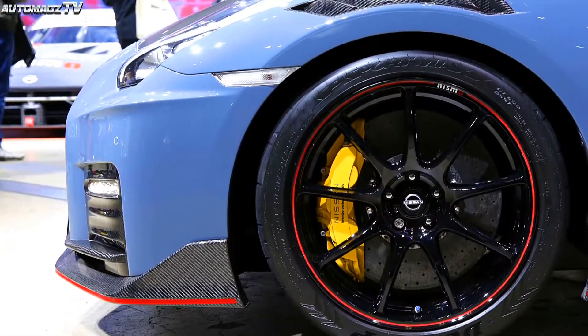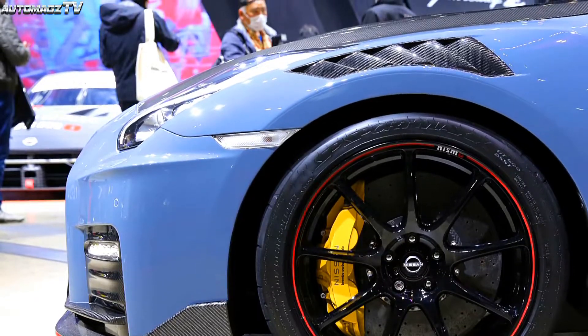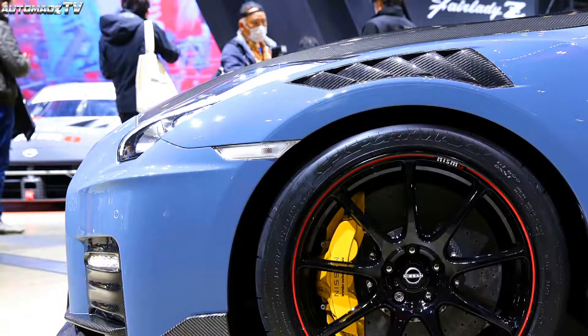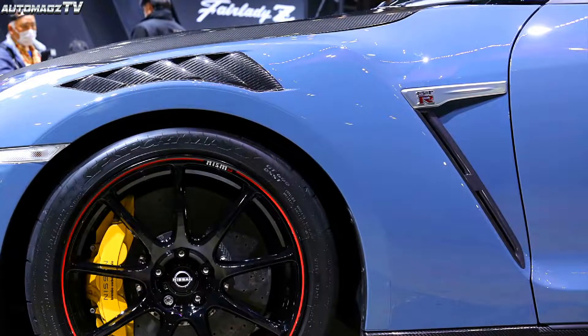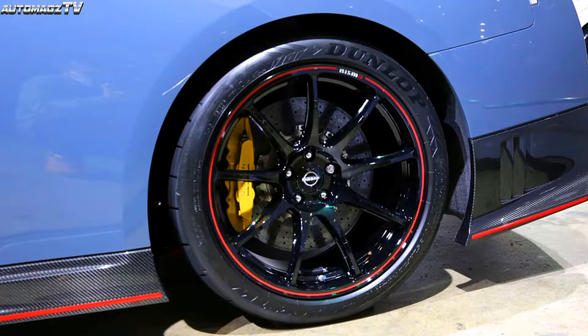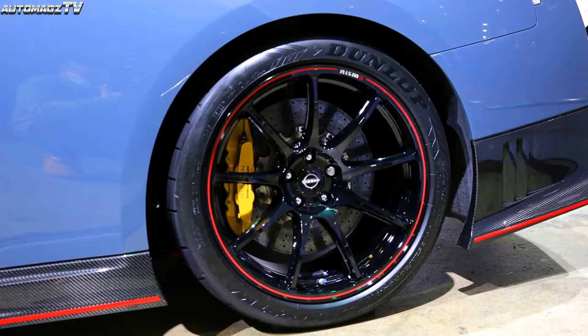The rims feature a unique red line decoration and are equipped with Nissan's exclusive Brembo carbon ceramic brake system. The front brake discs have a diameter of 410 millimetres, and the diameter of the rear brake discs is 390 millimetres.